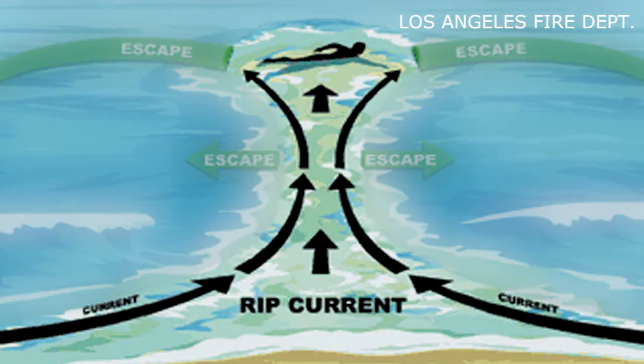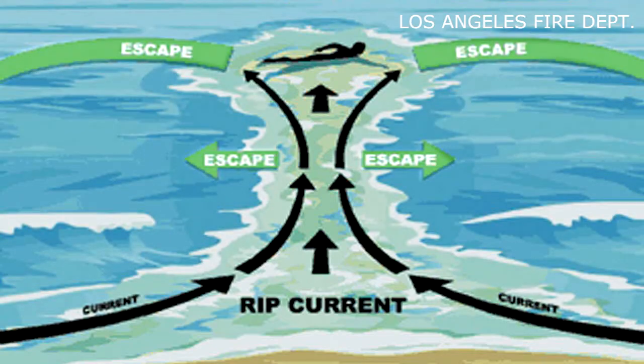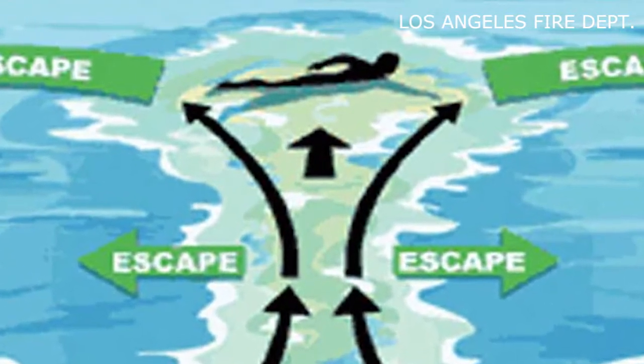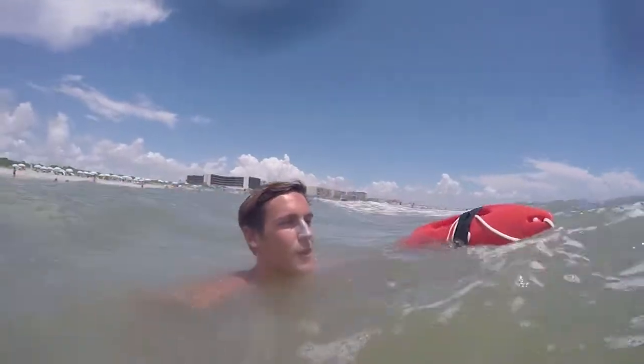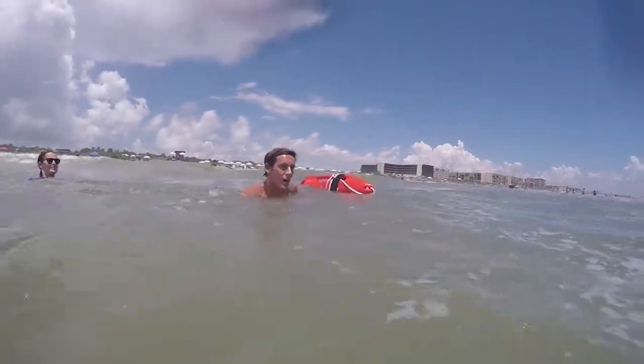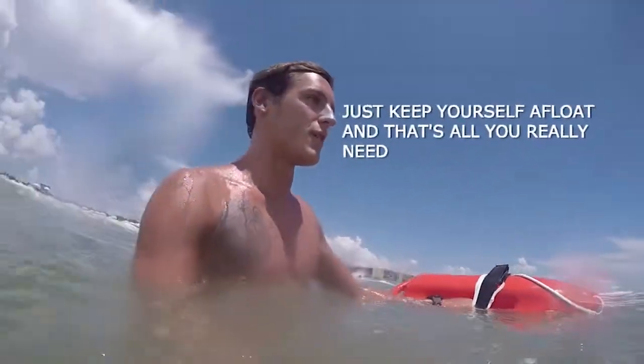Check out this diagram. Swimming with the current, those green arrows are your escape routes, directing you away from the flow and back to the beach. And if you're too tired to swim at all, Caleb says float on your back until help can get there. Just keep yourself afloat — that's all you really need.